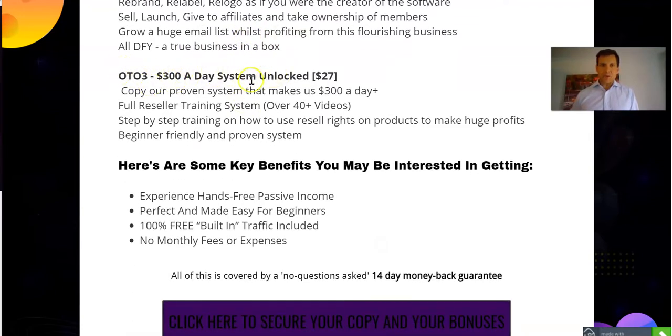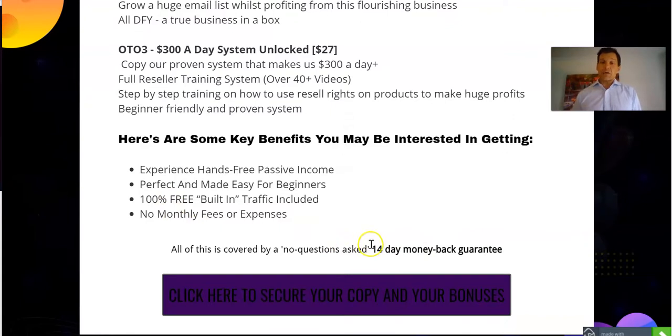Lastly, the last upsell you might want to consider is if you want additional training and coaching — more videos, more everything you need to be successful. They're going to show you their proven system that generates them at least $300 a day, and walk you through all of that step by step. And that's only an additional $27 for all this advanced training. If you're new to the space and don't have a lot of money to spend, keep in mind you get to keep everything when you use SmartyBuilder — no additional commissions and fees. It's hands-free, with free built-in traffic and no additional expenses. And if you get started right away and you're not at least excited or see promise in the first two weeks, they will gladly refund your money — it's a 14-day money-back guarantee.